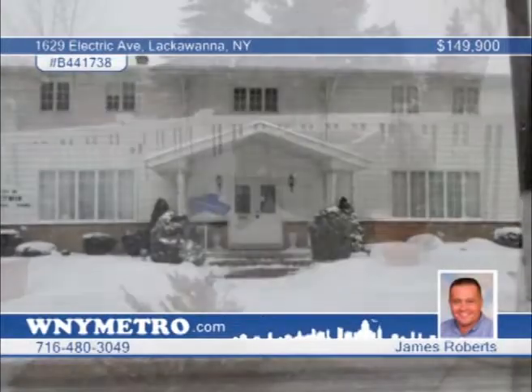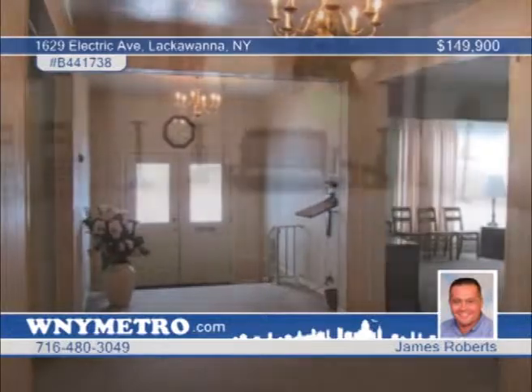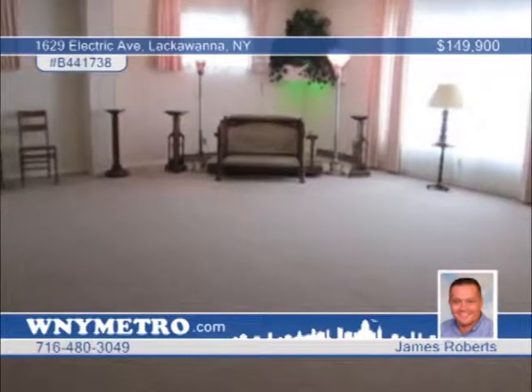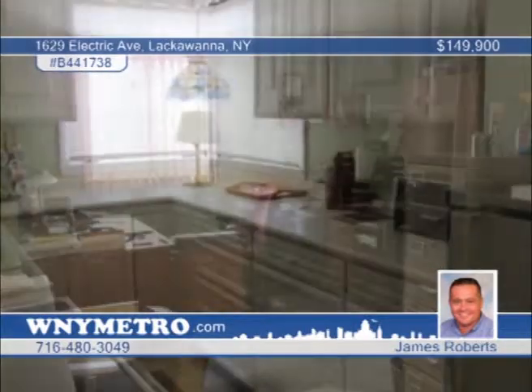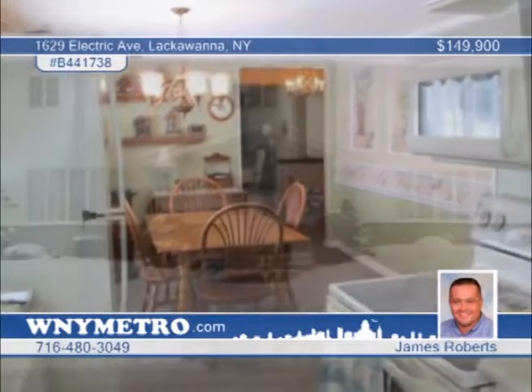Don't miss out on this meticulously maintained beauty. The lower unit has four large rooms, a foyer, large storage room, and two half baths. The upstairs apartment is home to four bedrooms and a huge living room with a fireplace. All appliances are negotiable. Contact James Roberts to find out more.